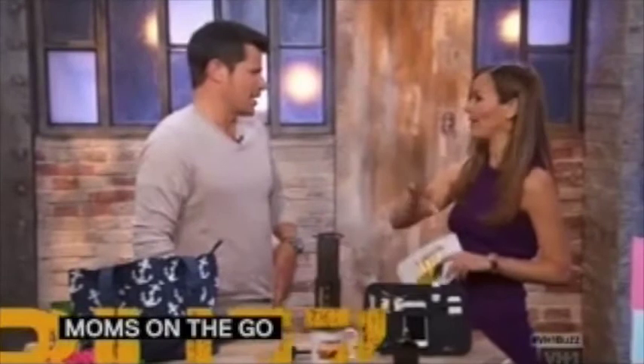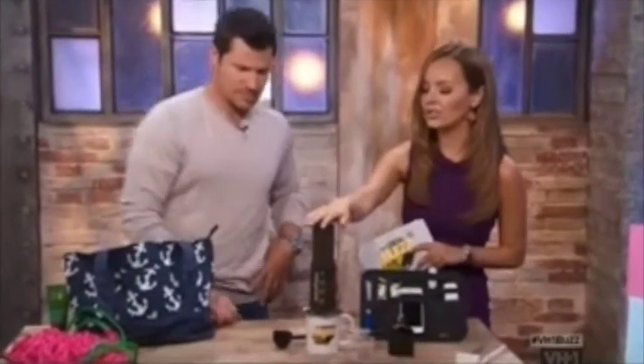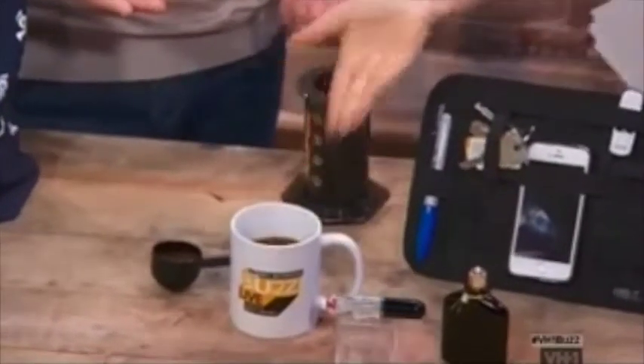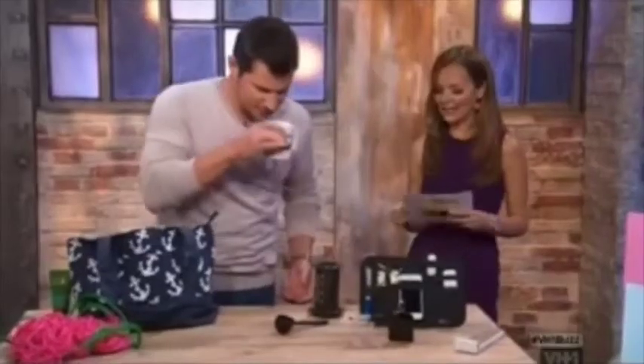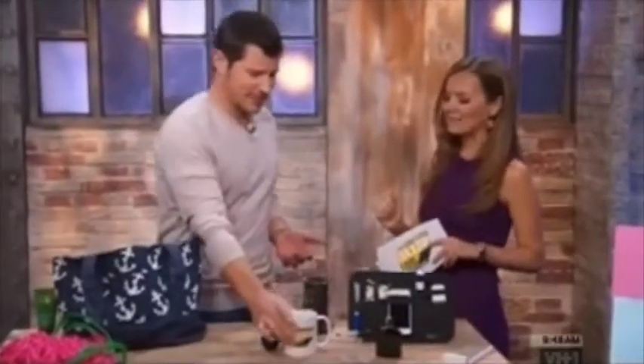What about moms on the go? Moms spend about two weeks a year in the car schlepping the kids around, so you want to give them some caffeine. A nice car isn't under $45 — that's not in the budget, Dad. But this desktop espresso maker is. It's super easy: all you have to do is push down. It's $25.